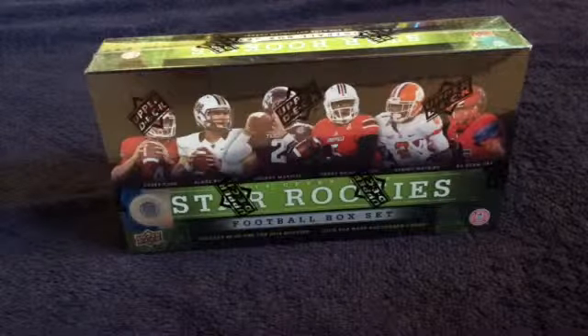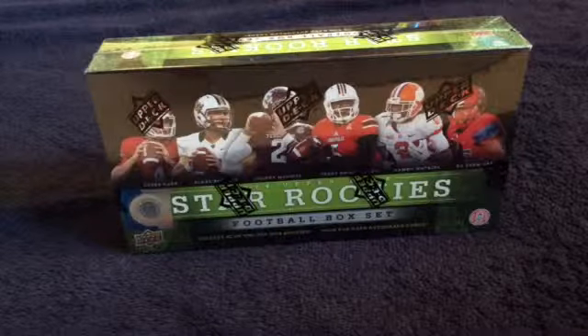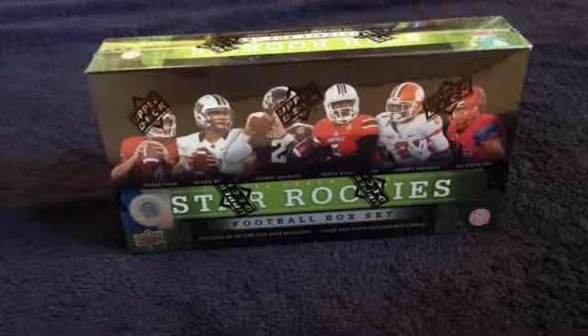Hey guys, how's it going? I've been seeing these boxes at Walmart for a while now and decided to get one and bust it up and see what's in it. Don't really know. They're like 10 bucks. So we'll find out together what we got going on. It's a solo — little guy's watching SpongeBob right now, so this is just going to be me.